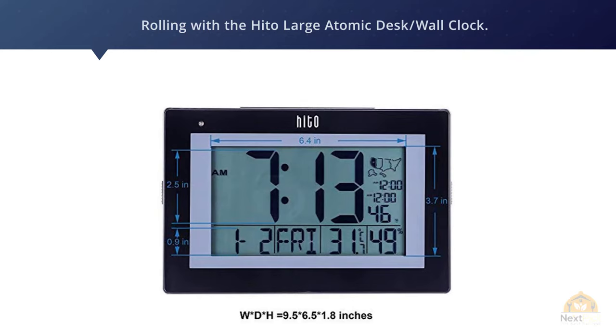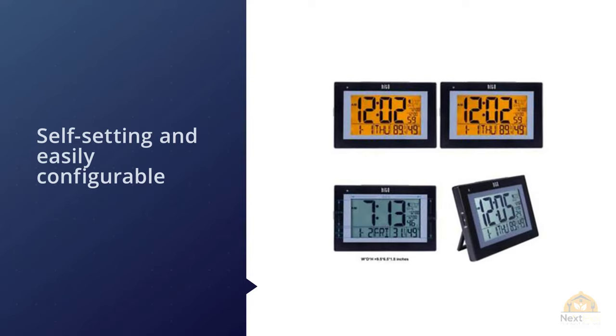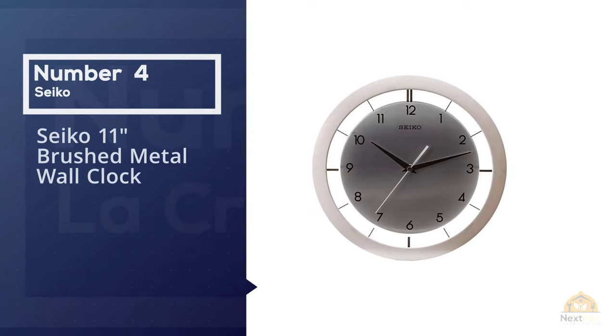The Hito large atomic desk or wall clock is self-setting and easily configurable. This digital clock has the ability to automatically light up whenever it senses that the room is in total darkness. The light comes in amber color, making the clock both easy to see and friendly on the eyes. Apart from the time and date, it also displays indoor temperature and humidity.